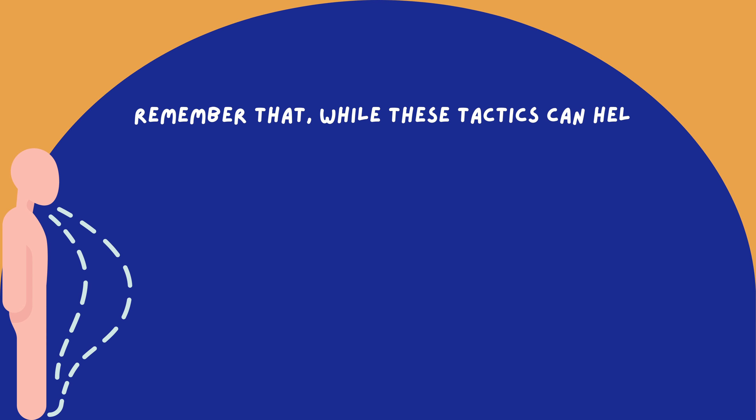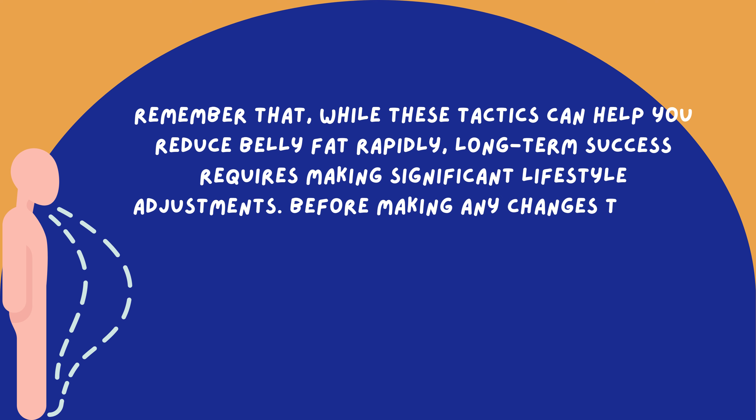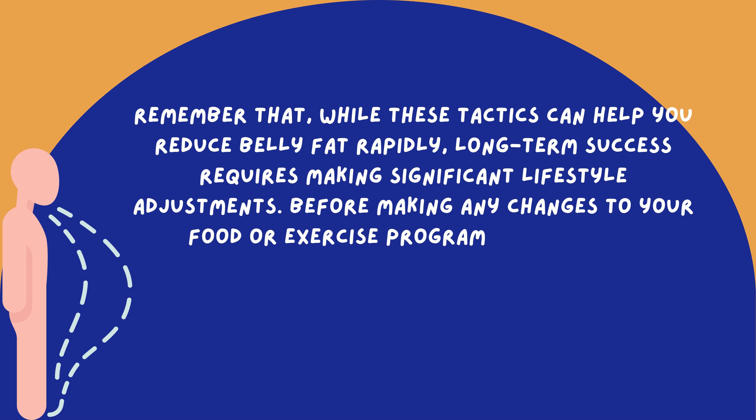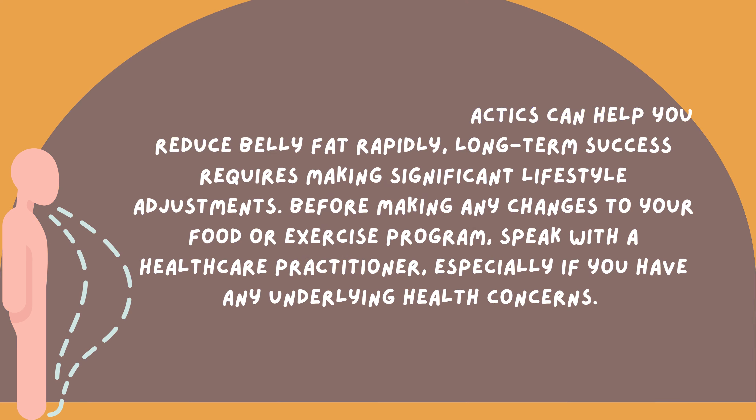Remember that while these tactics can help you reduce belly fat rapidly, long-term success requires making significant lifestyle adjustments. Before making any changes to your food or exercise program, speak with a healthcare practitioner, especially if you have any underlying health concerns.